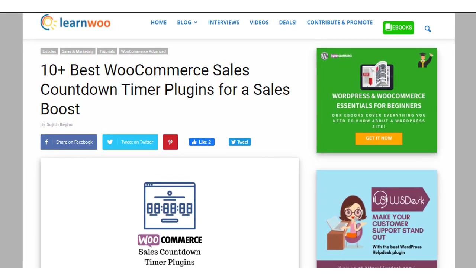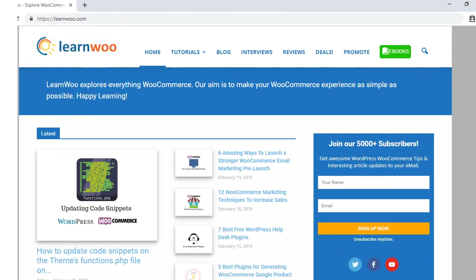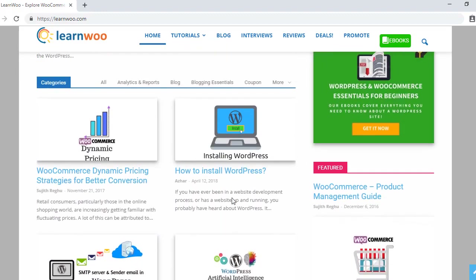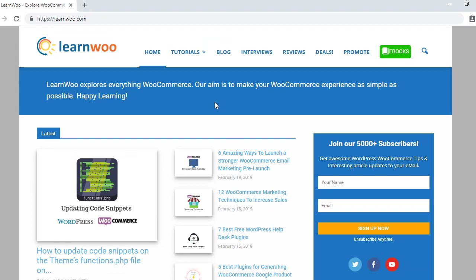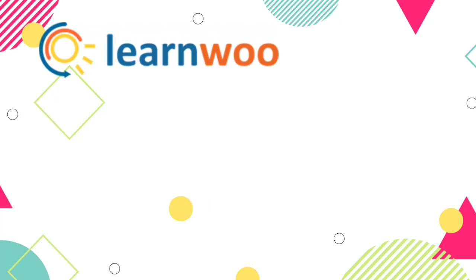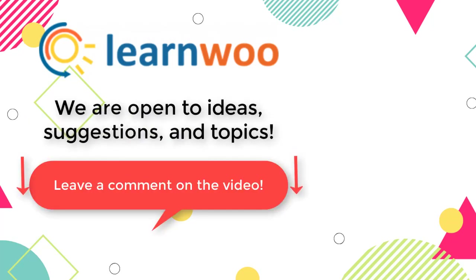Links to all plugins are in the description. Check out LearnWoo.com for more articles, videos, and resources related to WordPress and WooCommerce. Please subscribe to our YouTube channel and follow us on our social media channels. Do let us know in the comments section if you want us to cover a specific topic or if you have any ideas or suggestions. We'll see you next time.